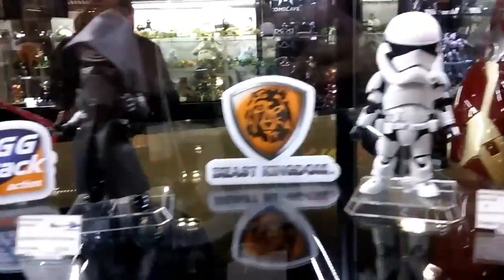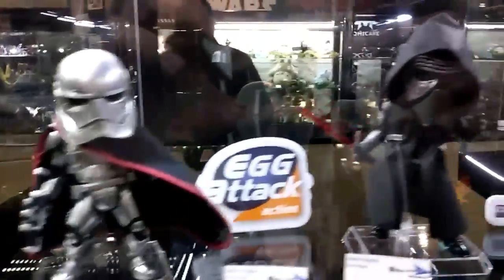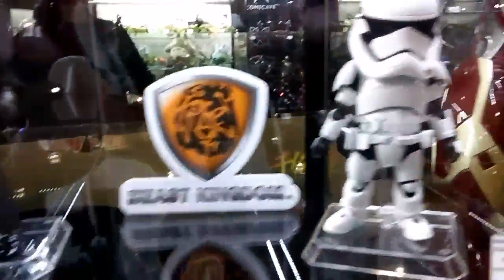The Egg Attack collection — posting these for a friend who wanted to see these. Captain Phasma, Kylo Ren, and the First Order Trooper coming soon.